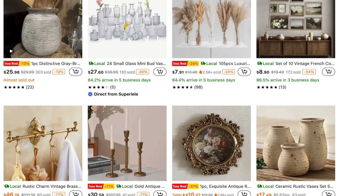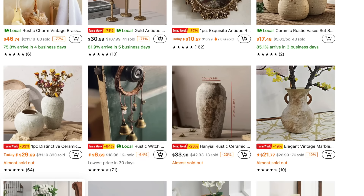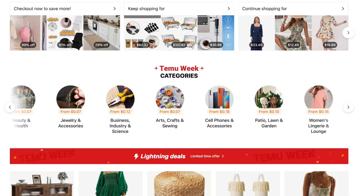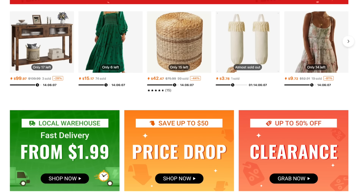If you are new to Temu or have never heard of Temu, it is basically an online marketplace where you're able to shop from multiple categories. Personally I love to shop their home decor and home organization. Today I'm sharing kitchen items, home decor, and a little bit of other miscellaneous items. They have things marked down up to 90% off, they offer free shipping and free returns.